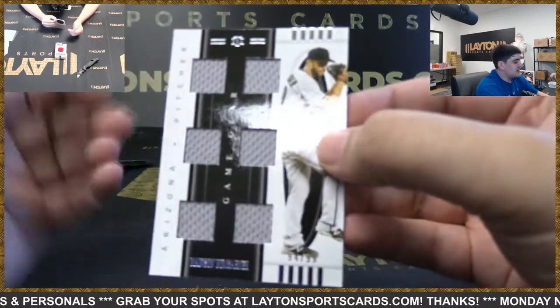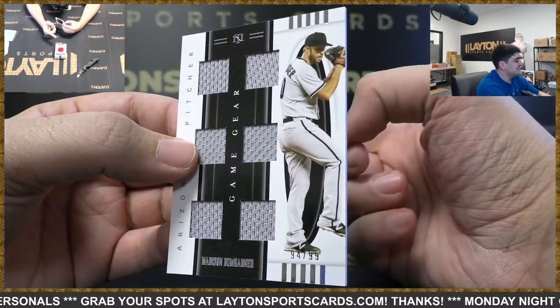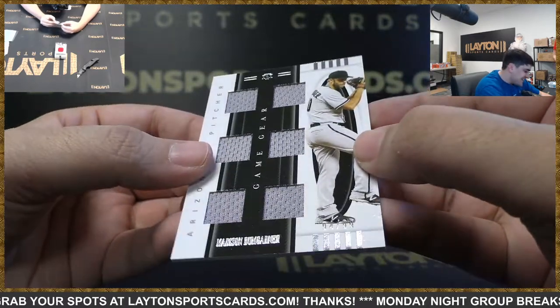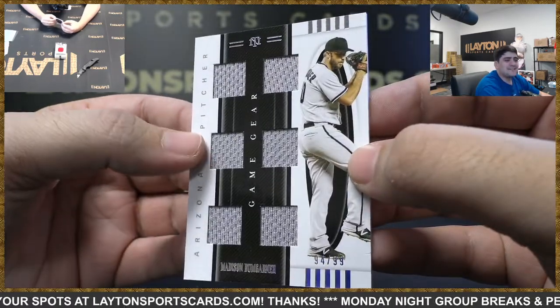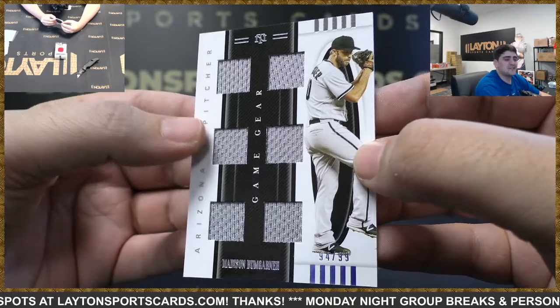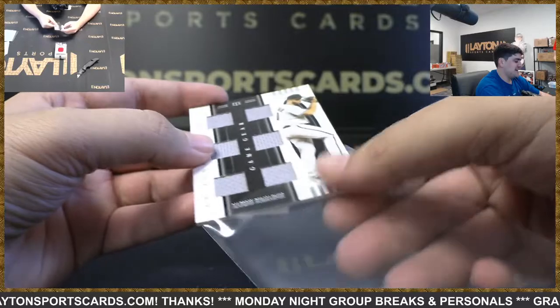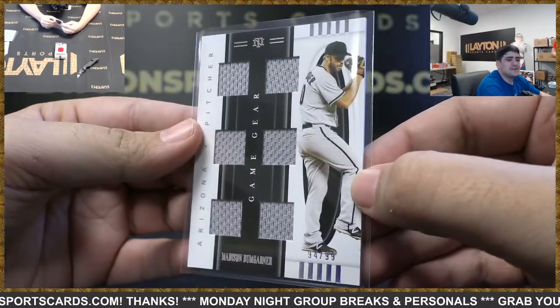Got six-way relic on the game gear — told you — to 99. Got a Madison Bumgarner — Arizona. I told you I'd do it Joshua — what a ridiculous thing to call. We got you Joshua, no problem man.